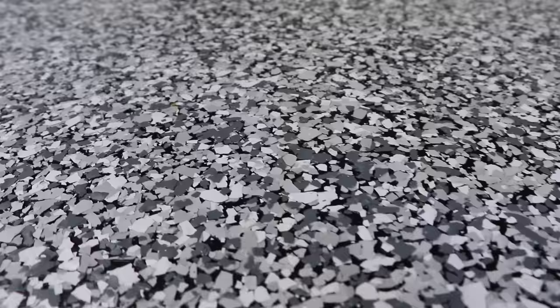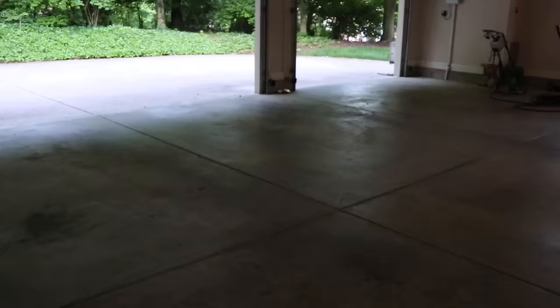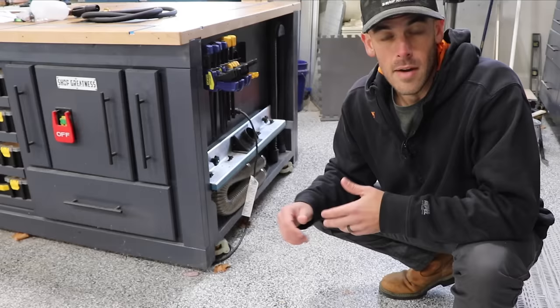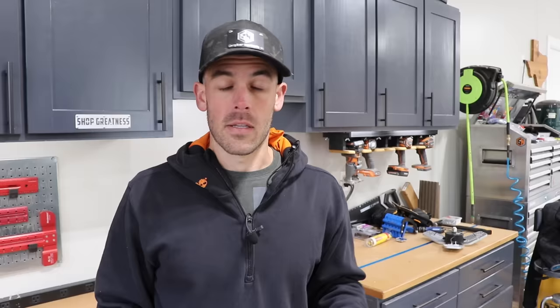Tip number two — we started at the ceiling, but now let's take a look at the floor. One of the most overlooked things in a garage or shop is the floor itself. I laid down this epoxy floor in my garage about two years ago, and I've got a full video on how I did that. Epoxy floors not only look great and can brighten up the space, but they also make cleanup really easy — everything from sawdust to car oil either sweeps or wipes up easily.